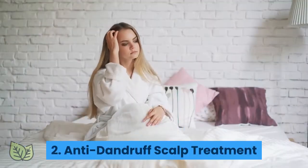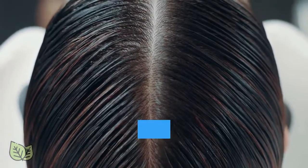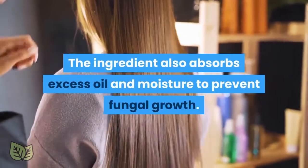2. Anti-dandruff scalp treatment. Salt helps loosen and remove existing flakes while stimulating circulation for a healthy scalp. The ingredient also absorbs excess oil and moisture to prevent fungal growth.